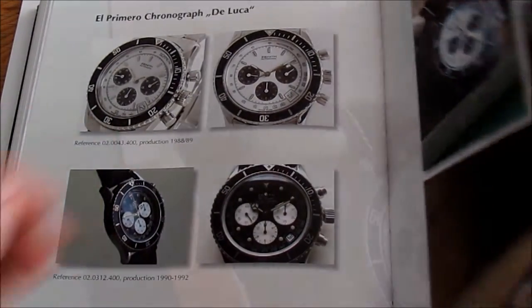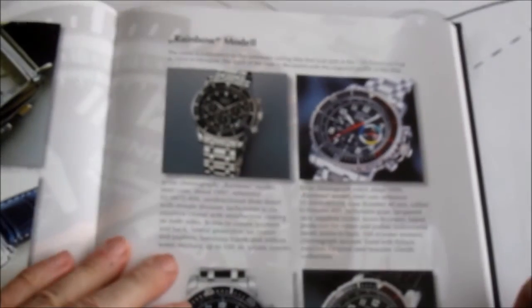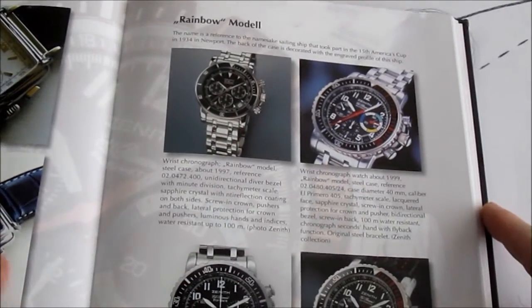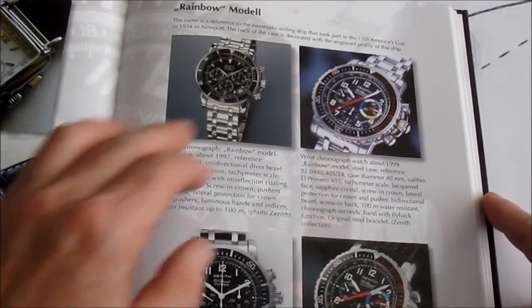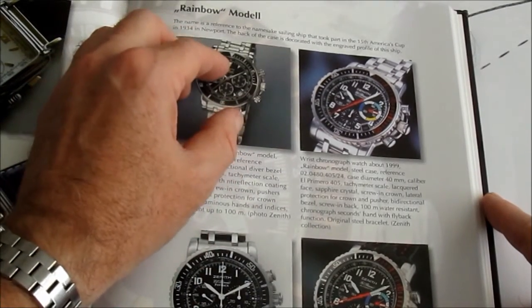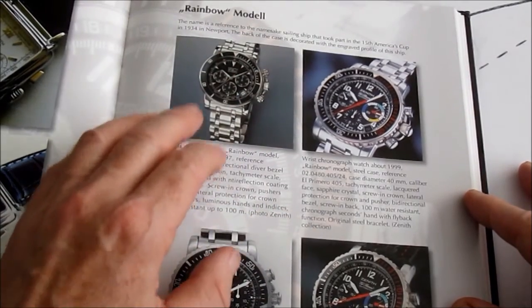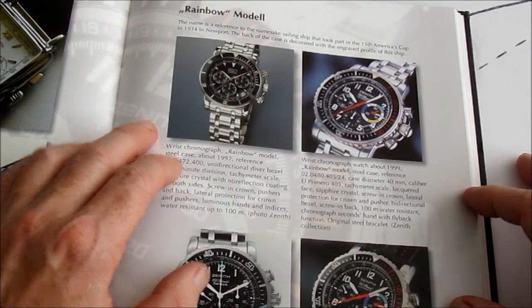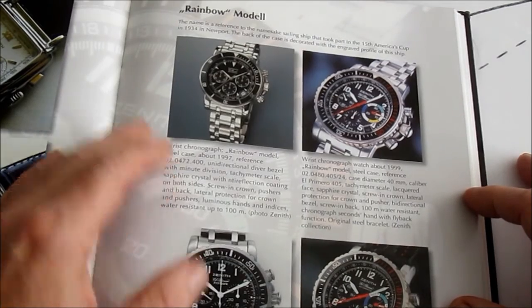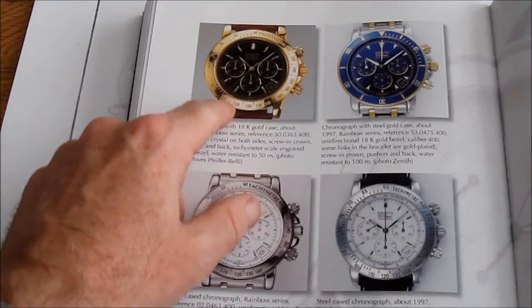After the De Luca, a similar watch was launched called the Rainbow. They come in lots of different choices — stainless steel, two-tone, gold, on straps or bracelets, with various options including a diver's bezel or fixed bezel. The name 'Rainbow' comes from a sailing ship which took part in the 15th America's Cup back in 1934, though I'm not quite sure what that has to do with the watch.